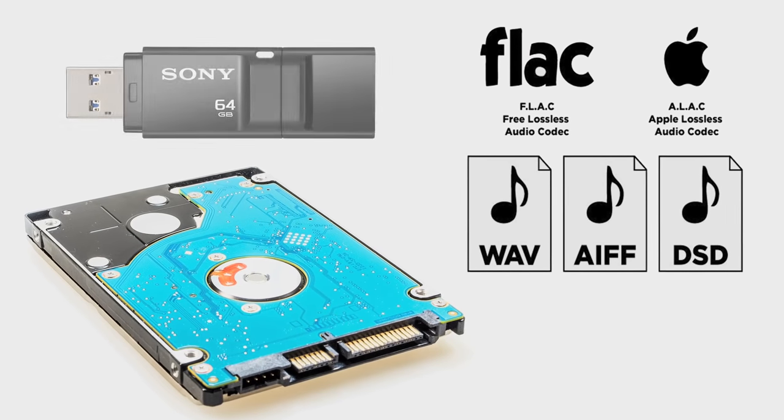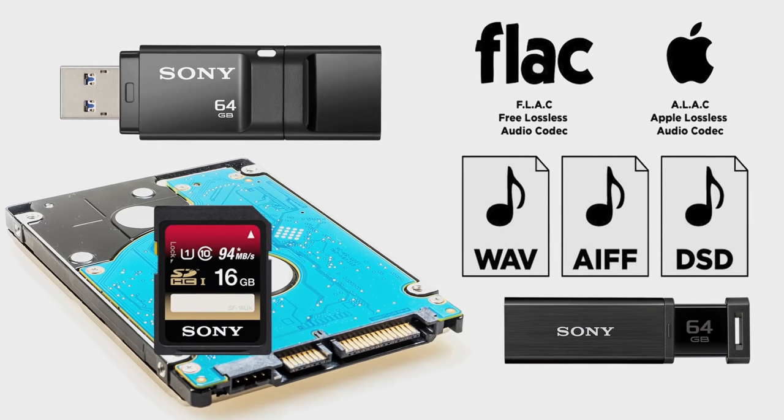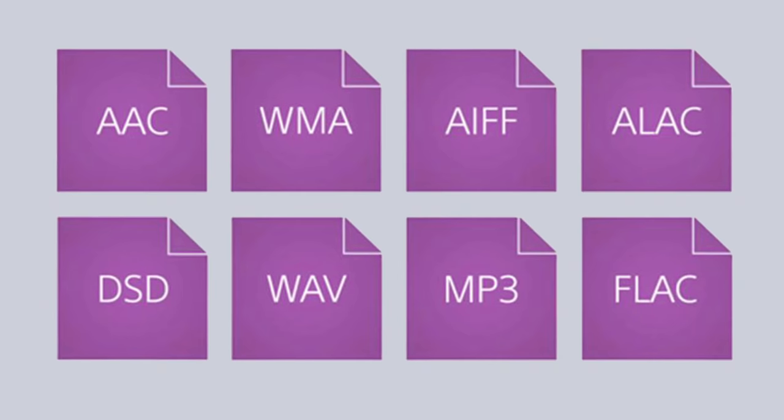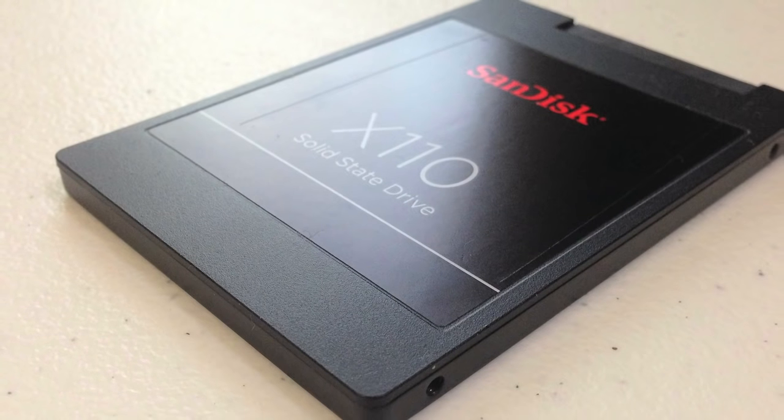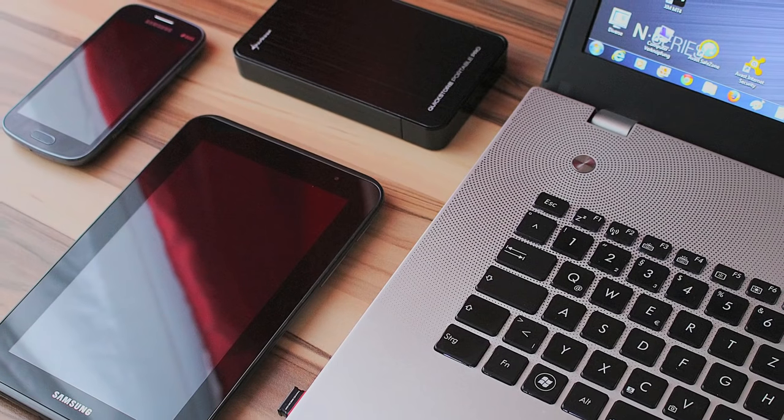With new digital formats and the availability of inexpensive media storage, high-definition audio is gradually making its way into the mainstream. File formats like WAV, FLAC, and DSD make it possible to store music with no audible loss of fidelity or dynamics.